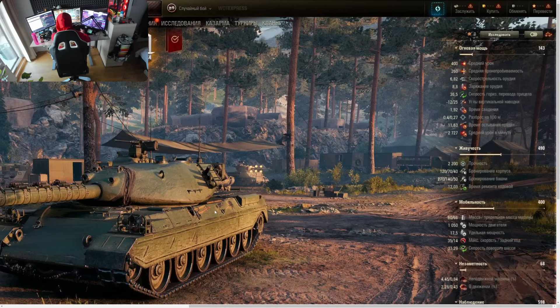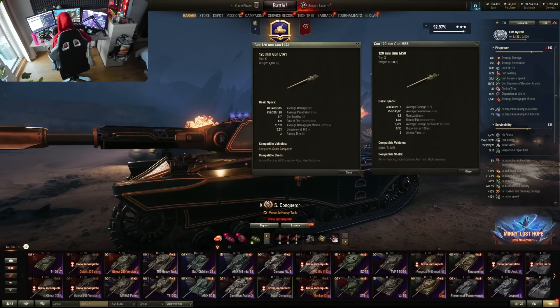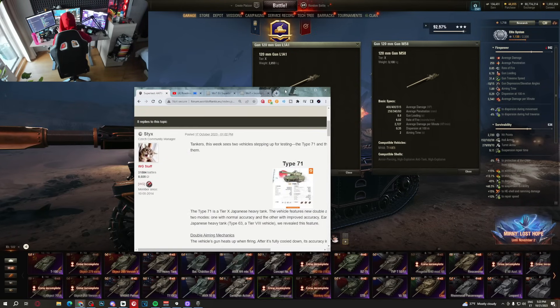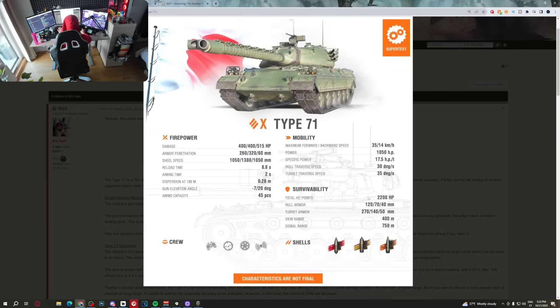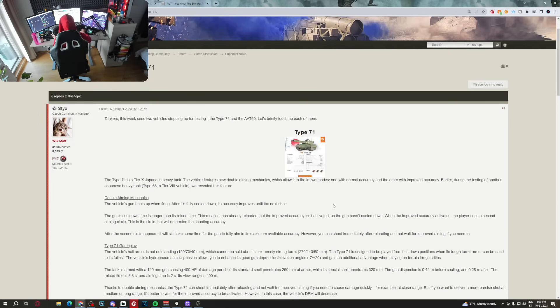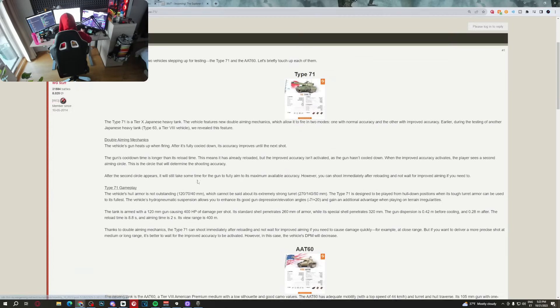All that deserves extra explanation. We are going to talk about everything in this video — we are going to look at the first specs, how this thing looks, whether it's interesting, and we also have the AAT-60 to talk about.